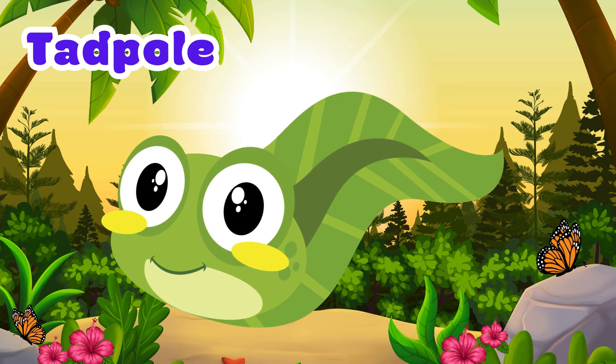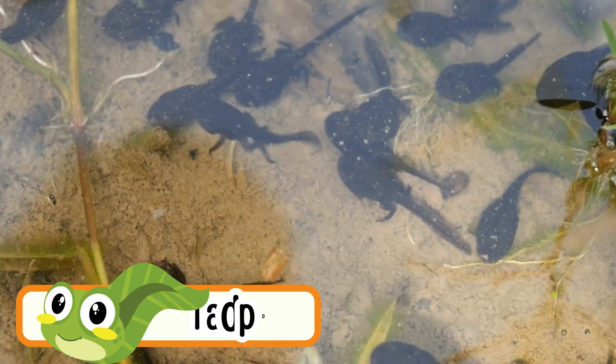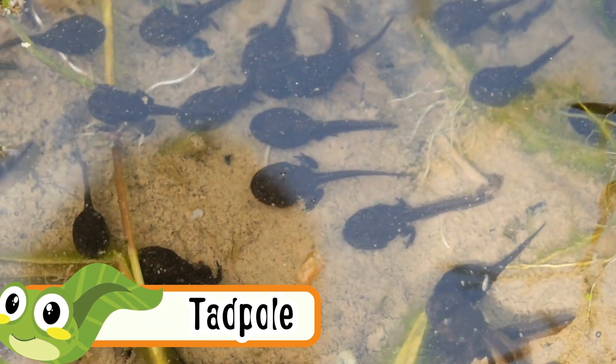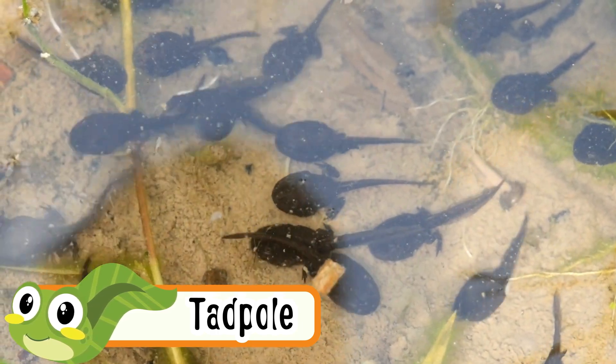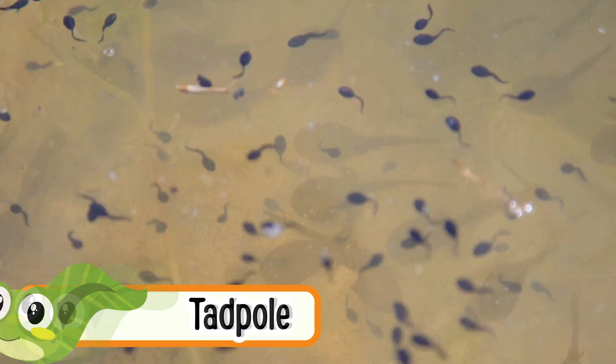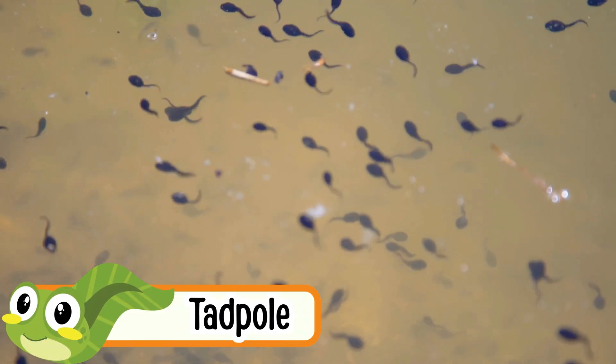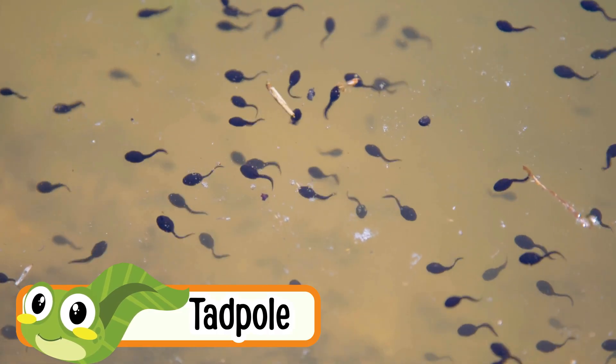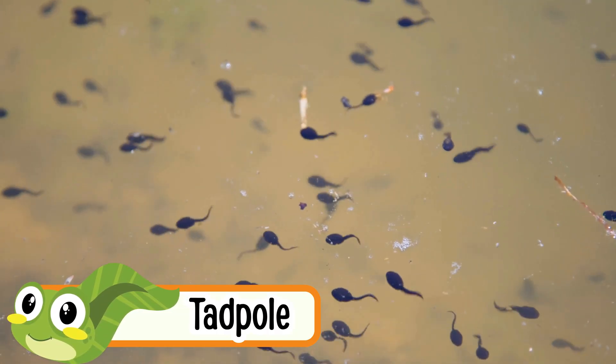Tadpole. Tadpoles crawl in water before they grow legs. They breathe through gills. They slowly change into frogs. Tadpoles have tails. They love to stay in ponds.